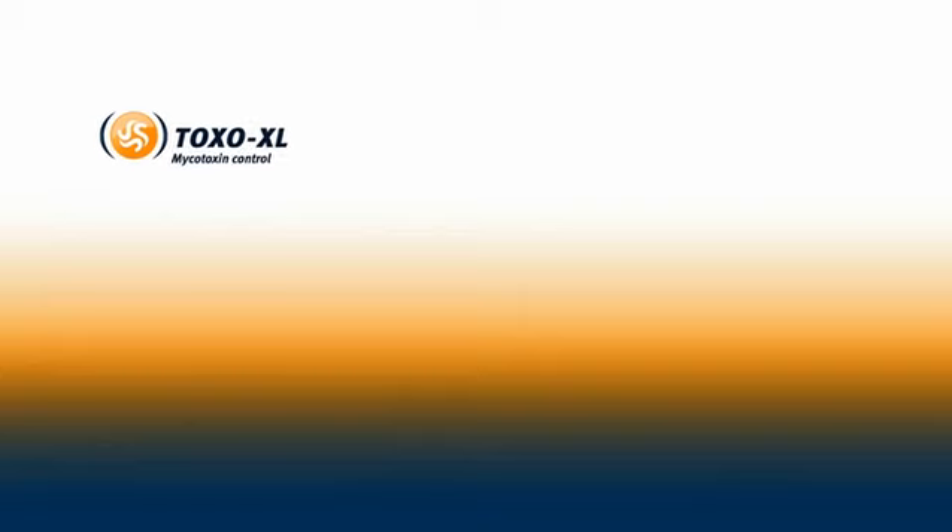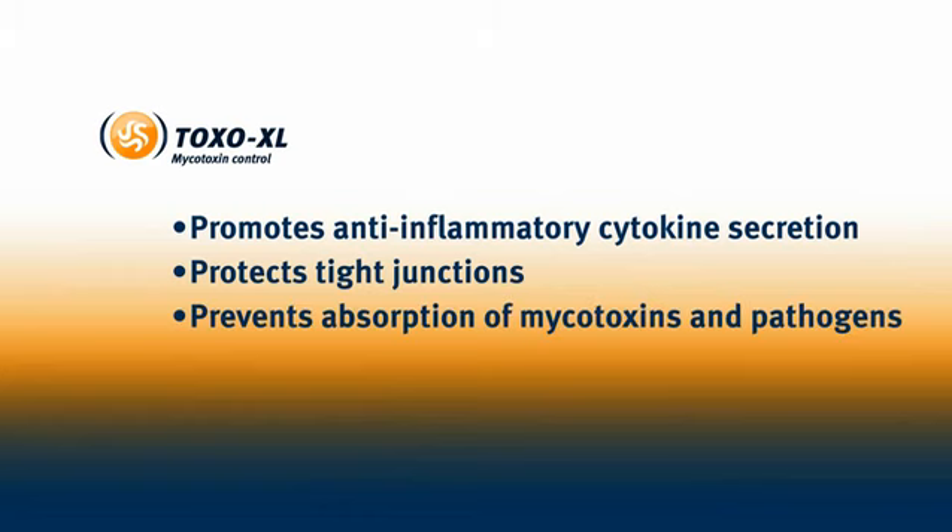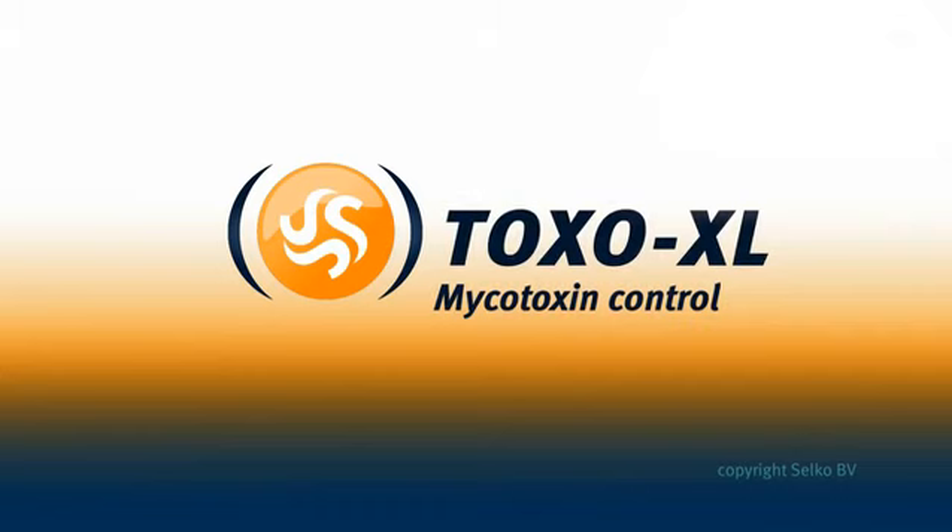Toxo XL promotes anti-inflammatory cytokine secretion, protects tight junctions, and prevents absorption of mycotoxins and pathogens. Toxo XL enforces the intestinal barrier with significant benefits for animal health, and gives extra protection against mycotoxins that are difficult to bind.